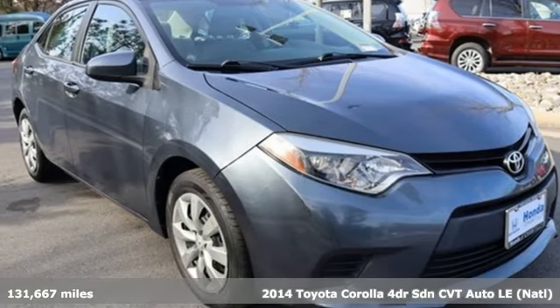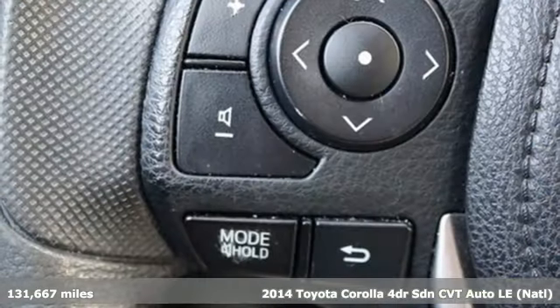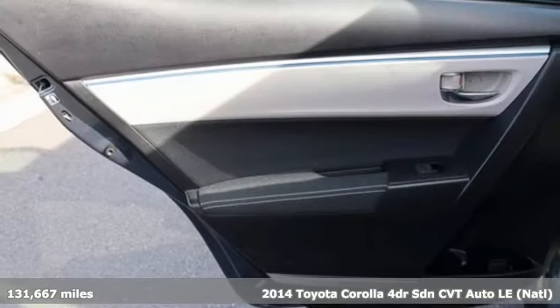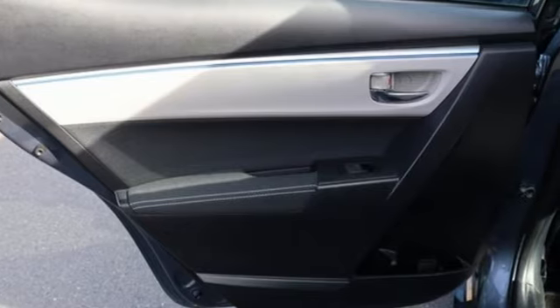It's a 2014 Toyota Corolla. Get an all-access pass to life in a car that doesn't just get you there, it gets you. It comes with features you need, and better yet, want.